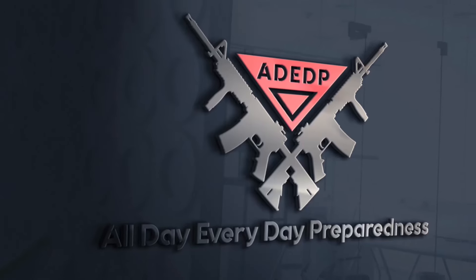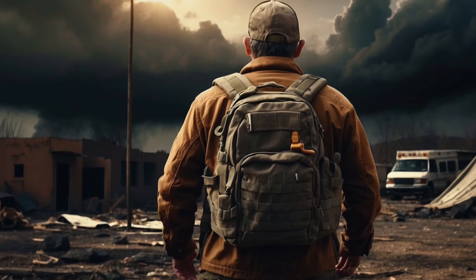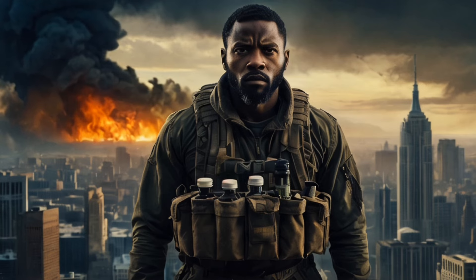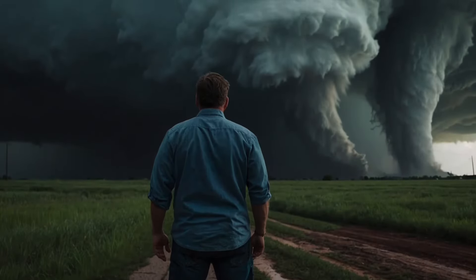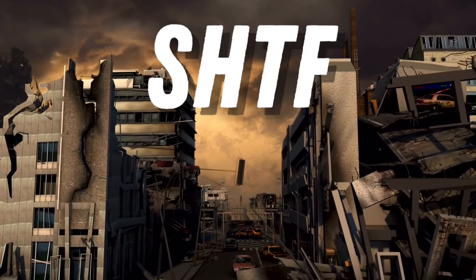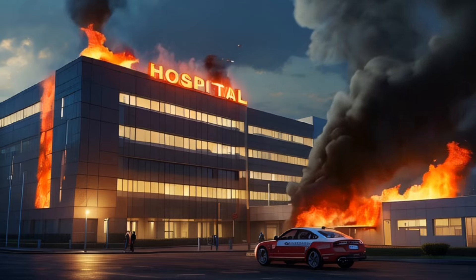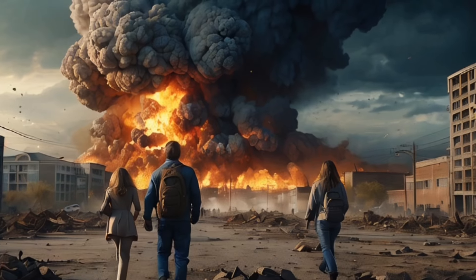Welcome to All Day Everyday Preparedness. Today we're going to cover five things that you need in your bug out bag or prep kit. If you already have these items, give yourself a pat on the back, because if and when things go upside down, you will need them. Most if not all essential services will be down or non-existent. All these items can fit directly in your bug out bag, and I'll leave the Amazon links in the description.